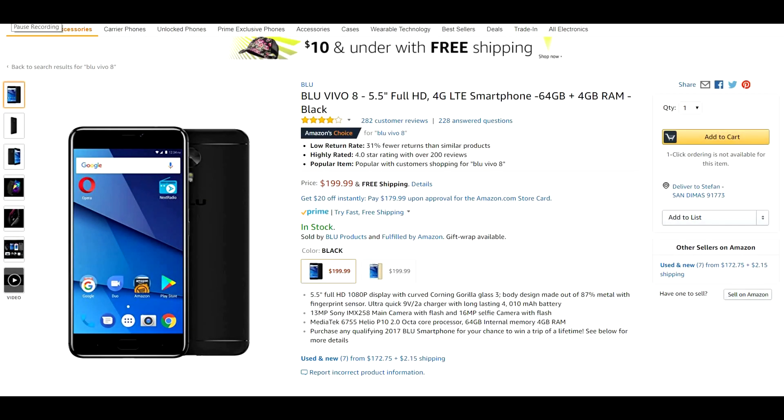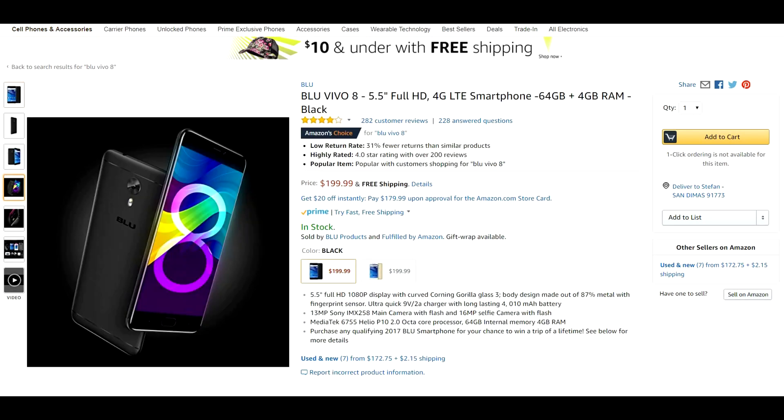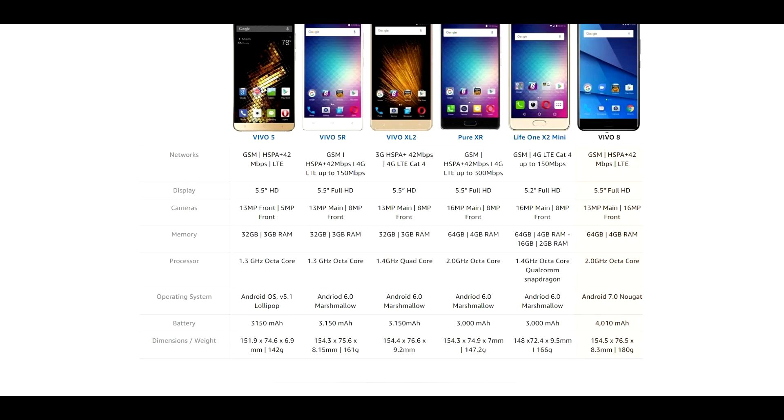Coming in at number 5 is the Blue Vivo 8, offered at $199.99 on Amazon.com. This is an all metal and glass body, so it is a very premium device for $200 as far as the build goes. The specifications on this phone are actually pretty amazing for the price. It has GSM and a 5.5 inch full HD screen.